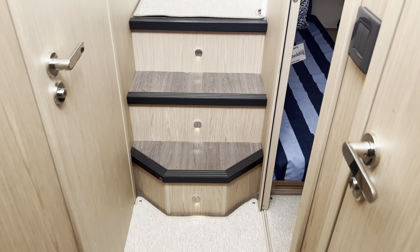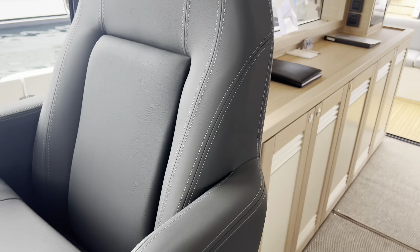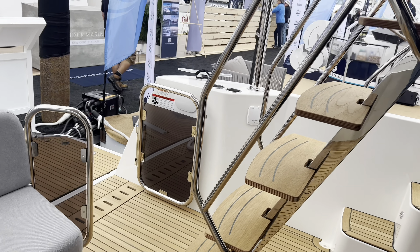Walking back to the main salon - there's carpeting that comes standard as an option, but if you unbutton that you have nice wood flooring underneath. We'll head out to the aft cockpit and go up the ladder to the flybridge.